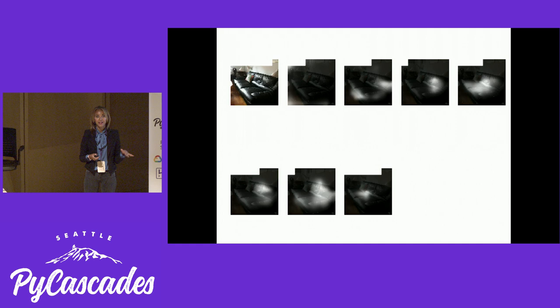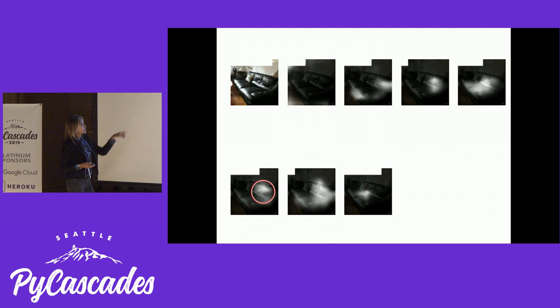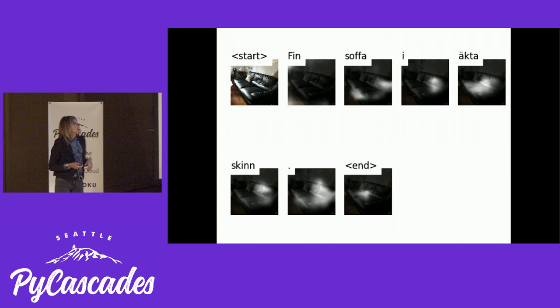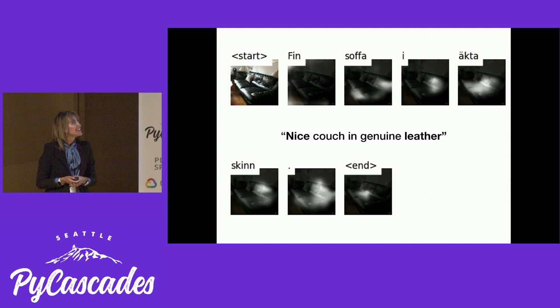So I trained a model on furniture — basically I made it look at thousands of images of couches and read through thousands of different ads. And here you see, this is where I'm showing an image to the model. It looks at different parts of the couch, like the seating and the back, and then it writes a headline for that ad. It's in Swedish, so you just have to trust me on this one. It says 'sin soffa i äkta skinn,' which basically means 'nice couch in genuine leather.'